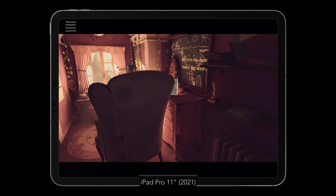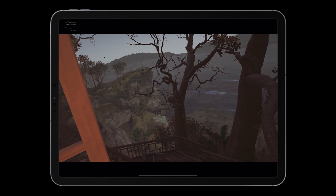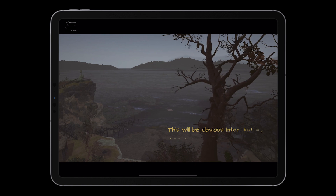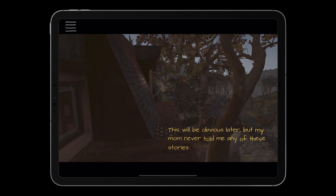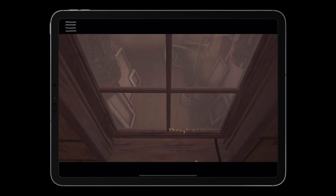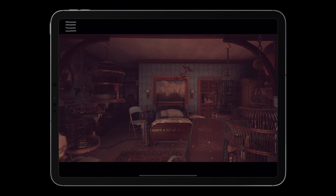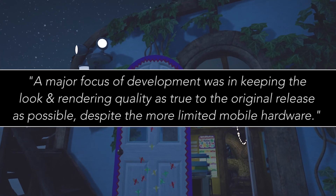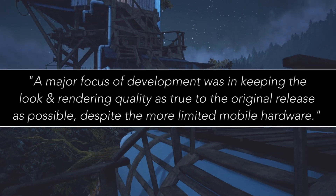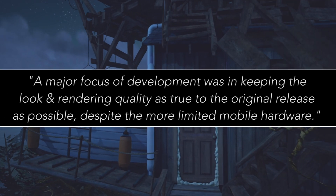What Remains of Edith Finch is another good example of a console and PC game running on mobile. While it isn't as demanding as Divinity: Original Sin 2, nor is it a next-gen title, and it doesn't offer the big-budget gameplay of some AAA games, it is still one of the most visually impressive games we've seen on mobile, with some seriously advanced visual effects on screen. Giant Sparrow told me a major focus of development was keeping the look and rendering quality as true to the original release as possible, despite the more limited mobile hardware.